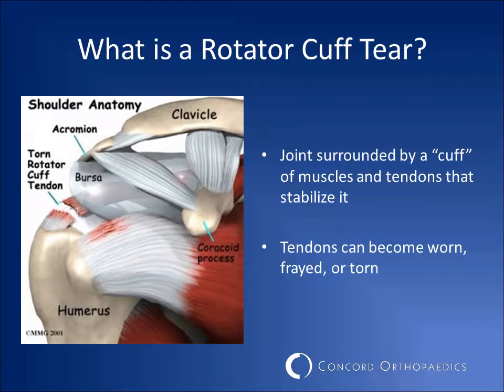The shoulder joint is surrounded by muscles and tendons that allow movement and stabilize the shoulder. The rotator cuff is a series of four tendons that allow for reaching and rotation of your shoulder. If one or more of these tendons gets worn, frayed, or torn, surgery is recommended to reattach the tendons.